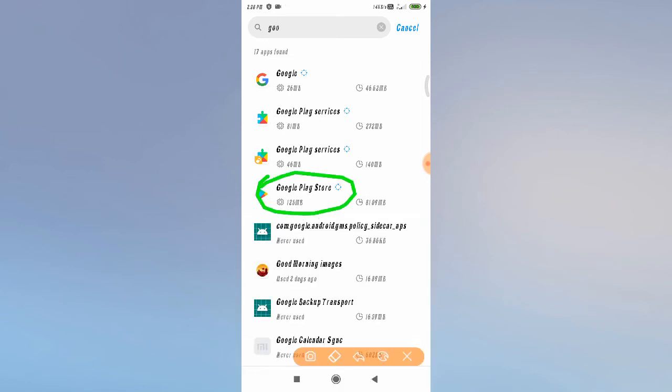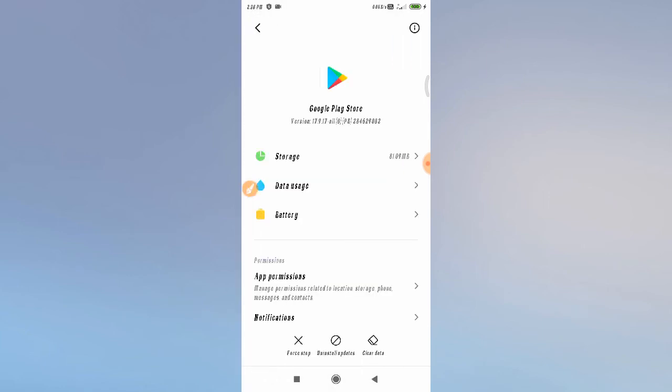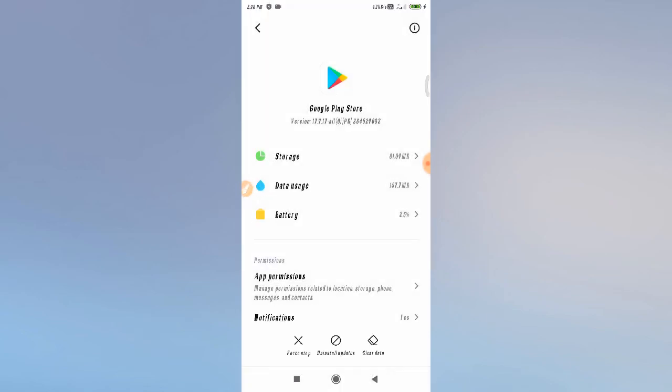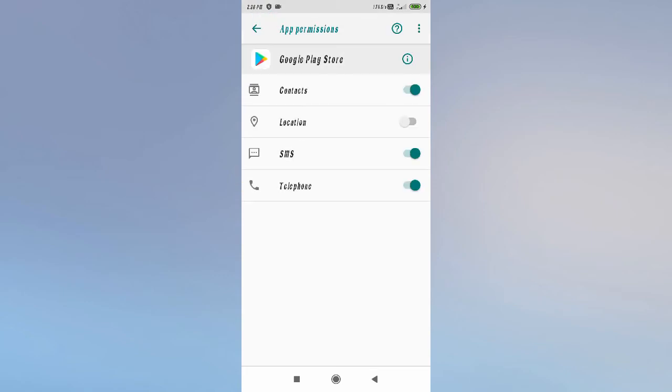Open Play Store from the app list. First, click 'Force Stop', then click 'Clear Data' and clear all data from the Play Store. After clearing the data, go to Permissions and allow any permissions that are required, then go back.